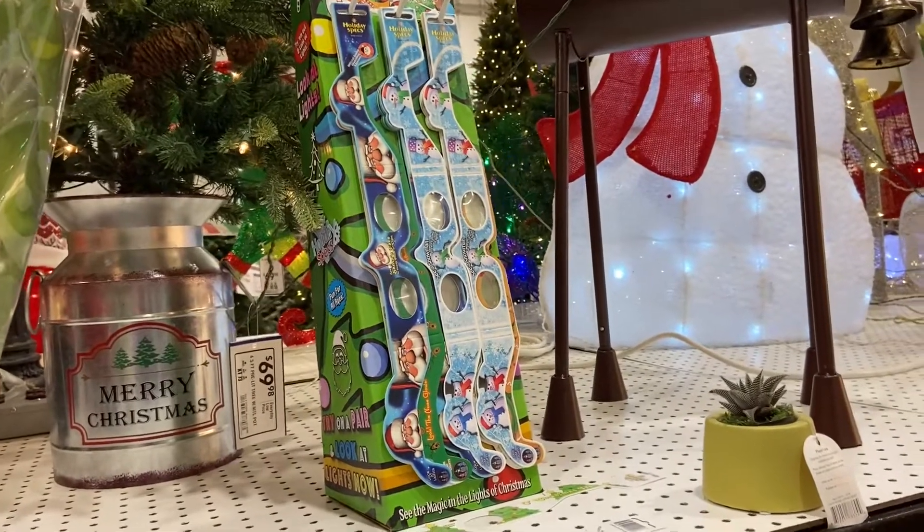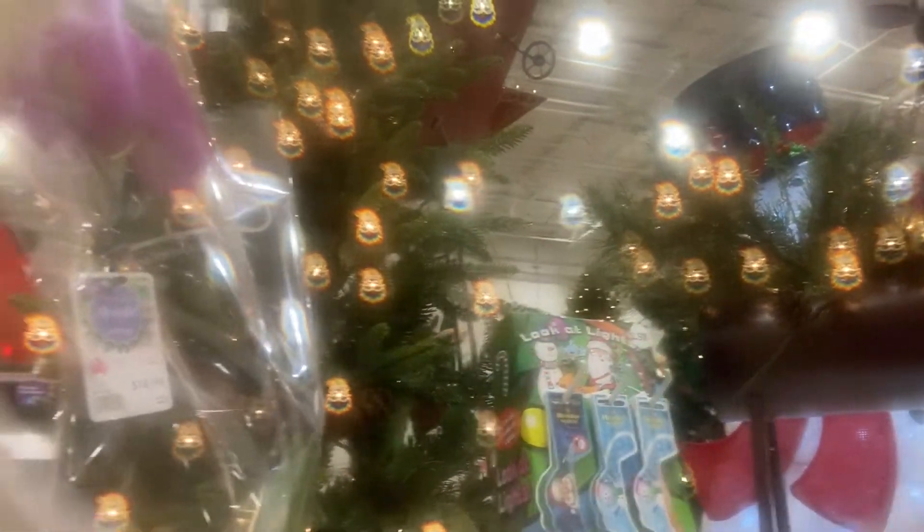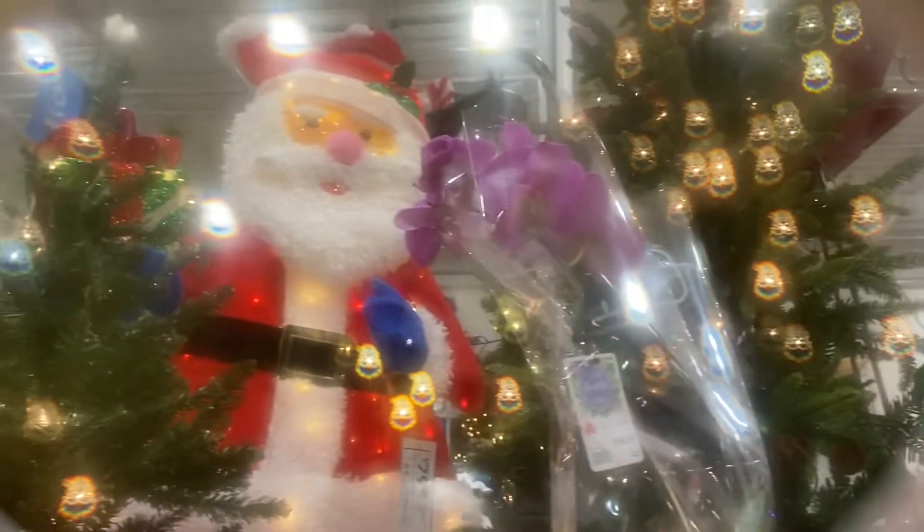We got distracted by the Christmas stuff! If you look — these glasses, when you look at the light, they make little Santas everywhere. Christmas, you guys — we're getting some of these!